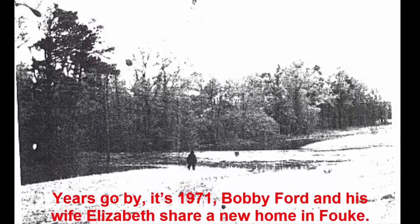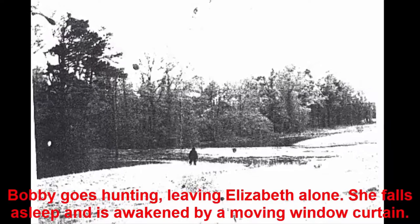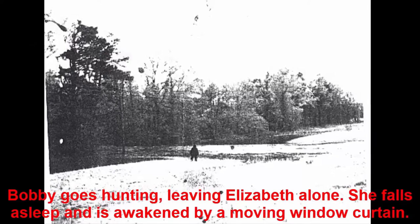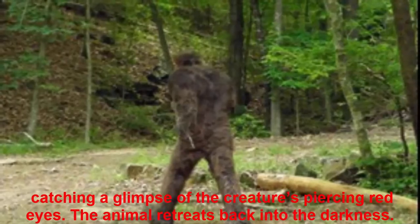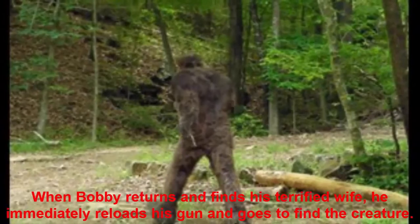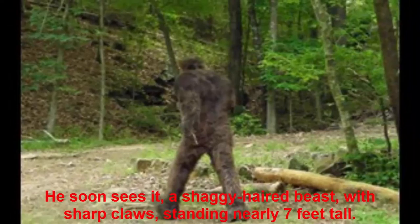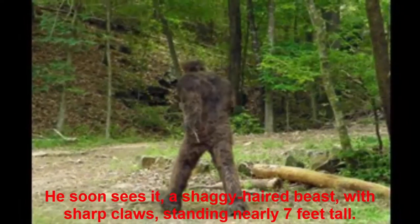Years go by. It's 1971. Bobby Ford and his wife Elizabeth share a new home in FAUK. Bobby goes hunting, leaving Elizabeth alone. She falls asleep and is awakened by a moving window curtain. She goes to check and a hairy arm reaches in for her. She screams as she jumps back, catching a glimpse of the creature's piercing red eyes. The animal retreats back into the darkness. When Bobby returns and finds his terrified wife, he immediately reloads his gun and goes to find the creature. He soon sees it — a shaggy-haired beast with sharp claws, standing nearly seven feet tall.